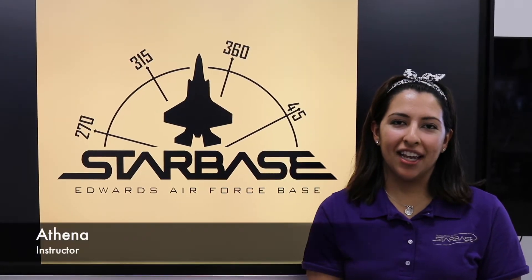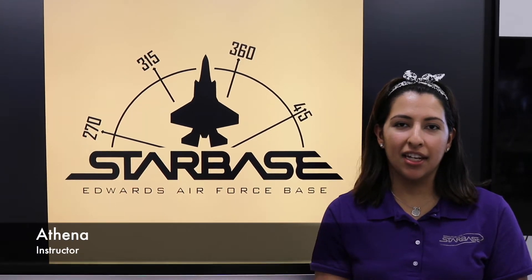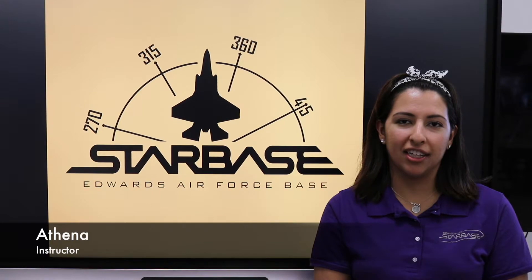Hi! My call sign is Athena, and I am one of the instructors here at Starbase. I picked the call sign Athena after one of the characters from a show called Battlestar Galactica.